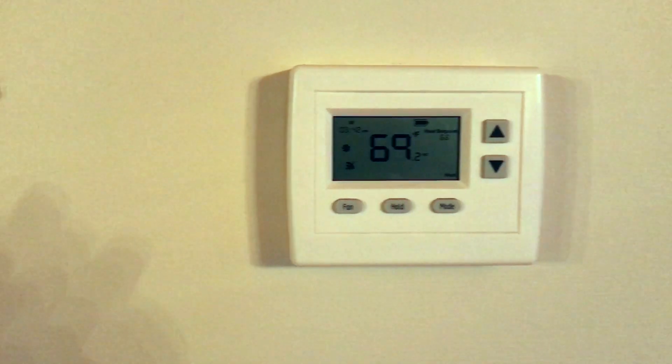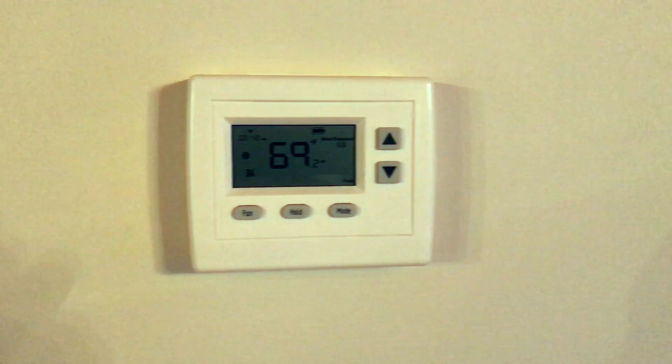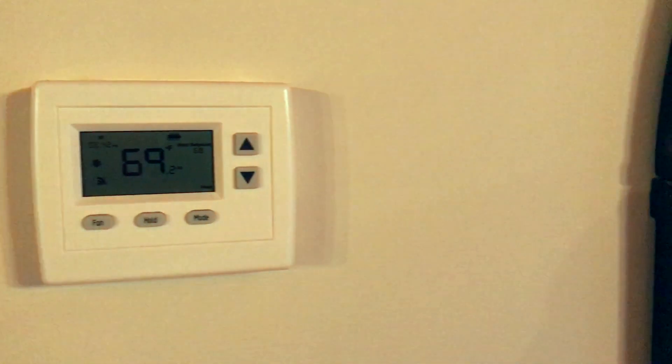To prevent frozen pipes, there are a couple of easy strategies that you can take. If you have a digital thermostat in your house, make sure it doesn't cycle down at night. Most folks set them to cycle down a few degrees or even more for the duration of the night. So set it at 68 and leave it for the night.